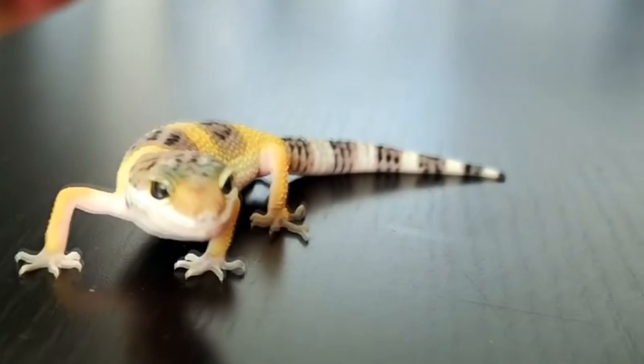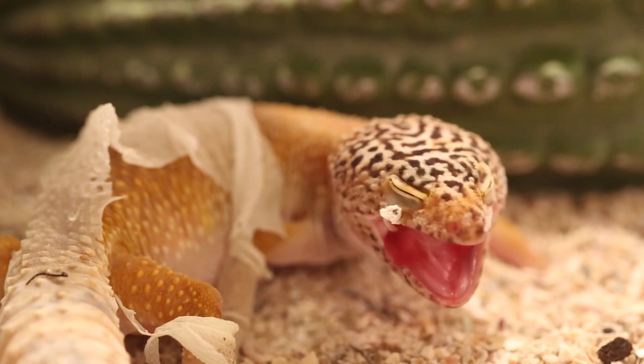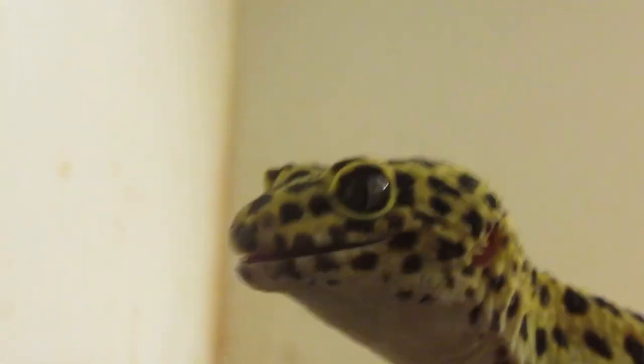Most geckos do not have eyelids. Instead, they have to lick their eyes to keep them free of debris. Leopard geckos, however, along with other members of their genus, do have eyelids and can actually close their eyes. Of course, their tongues are still long enough to lick their eyes just in case they want to.